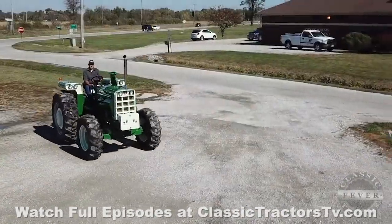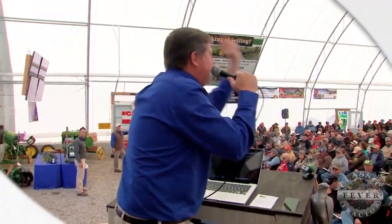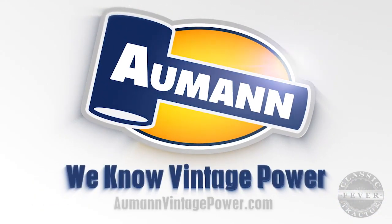If you'd like to know more about tractors like the Oliver 2255 and find out about upcoming buying and selling opportunities, then visit the website almondvintagepower.com.